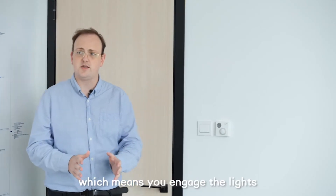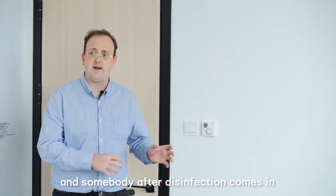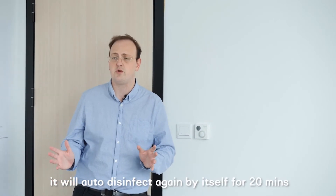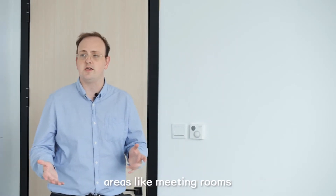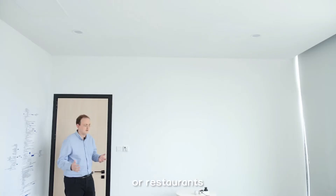The second mode is the 20-minute auto disinfection mode. You engage the lights, it disinfects for 20 minutes, and if somebody comes in and leaves after the disinfection, it'll disinfect again by itself for 20 minutes. This is really great for high traffic spaces or frequently used areas like meeting rooms, elevators, or restrooms.